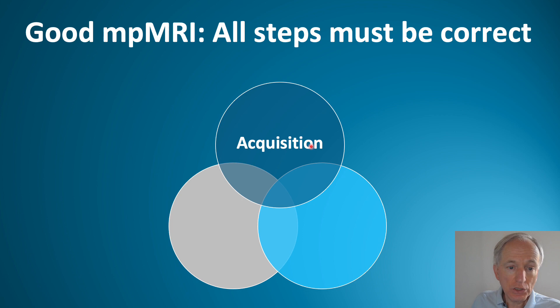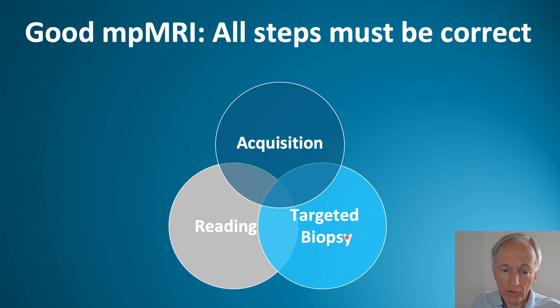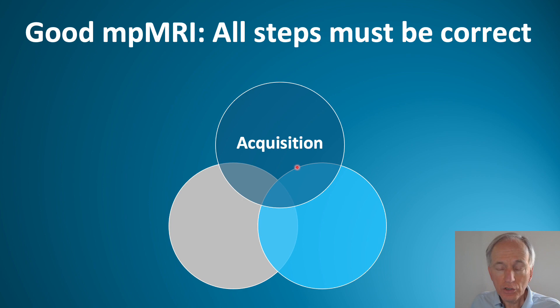The imaging of prostate cancer starts with acquisition — you need a good image. Thereafter, you need a good interpretation, and finally you need to hit the target with MR-directed biopsy. These three components are the basic components for the quality of prostate MRI.